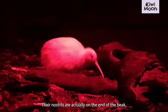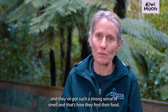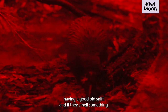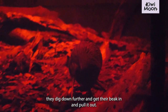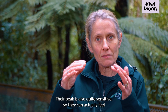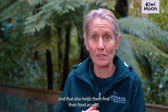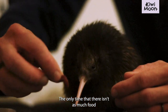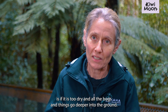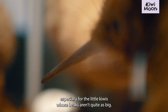Their nostrils are actually on the end of their beak, which is really unusual for birds, and they've got such a strong sense of smell — that's how they find their food. They're poking their beak into the ground, having a good old sniff, and if they smell something they dig down further, get their beak in and pull it out. Their beak is also quite sensitive, so they can actually feel if there's movement in the ground as well. The only time there isn't as much food is if it is too dry, and all the bugs go deeper into the ground — that's when they have a harder job finding food, especially for the little kiwis who aren't quite as big.